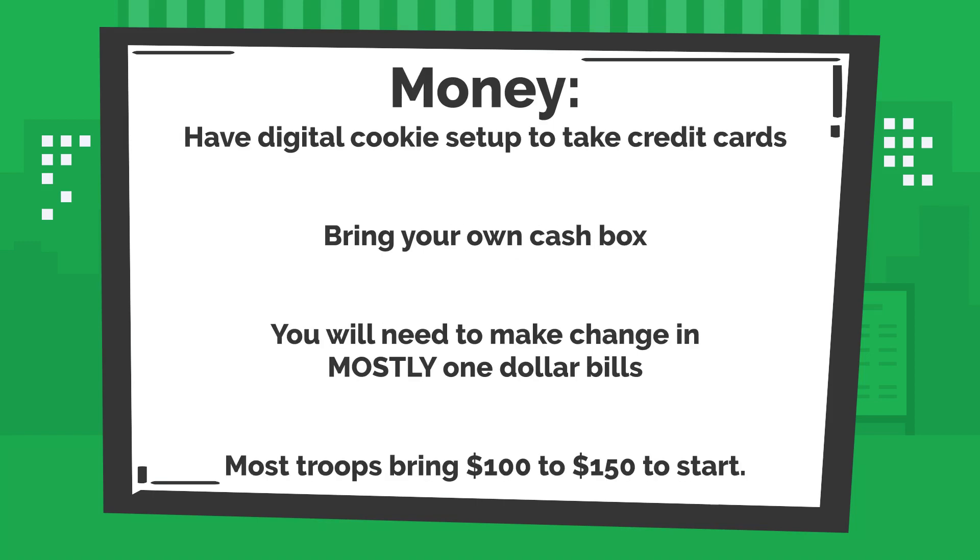You will also want to prepare for how you will take money. First, you'll want to make sure that you've set up your digital cookie troop link in order to take credit card payments at cookie booths.